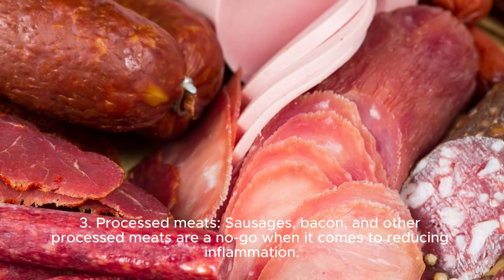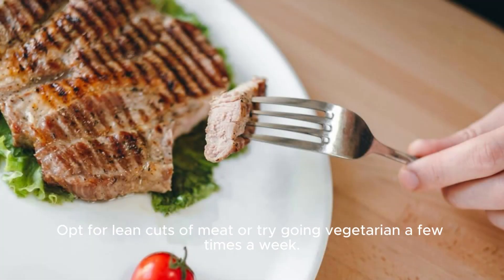3. Processed meats. Sausages, bacon, and other processed meats are a no-go when it comes to reducing inflammation. Opt for lean cuts of meat or try going vegetarian a few times a week.